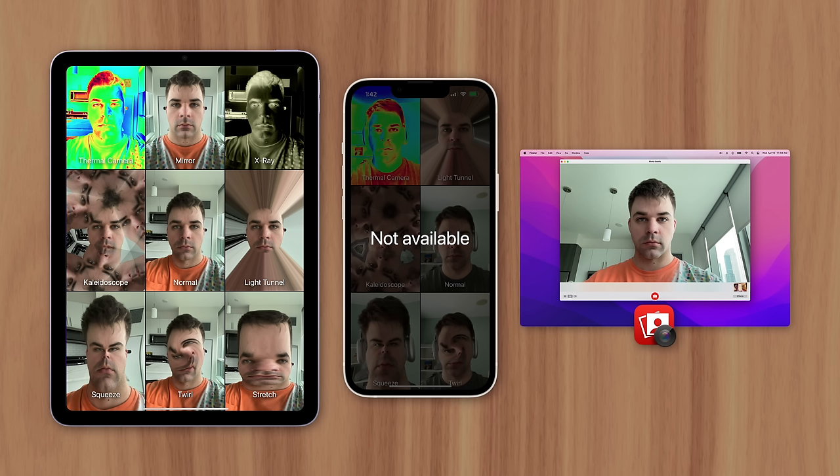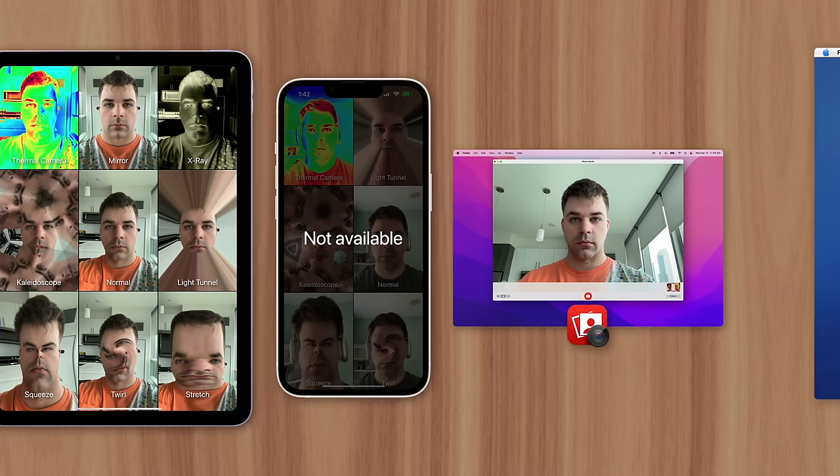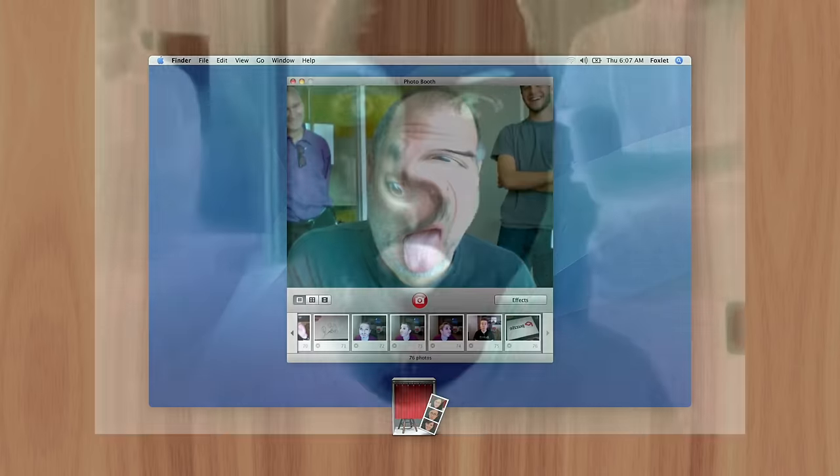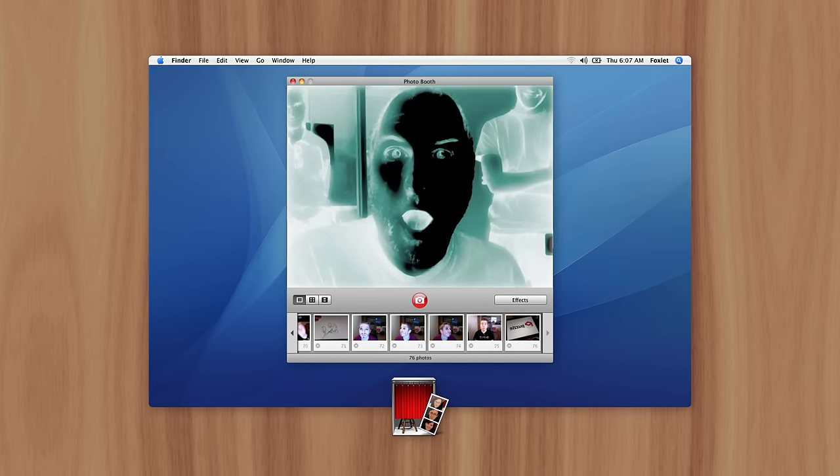So why doesn't iPhone have Photobooth? Well, it's because of the device's popularity that Apple wanted to do something a little different. Photobooth was first released in 2005 to show off the Mac's new built-in EyeSight camera.